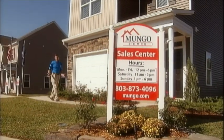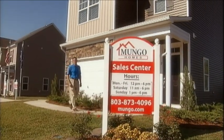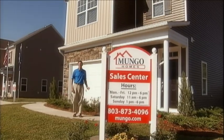I'm Stephen Mungo. Just as electricity changed the world, Housemart is changing the way new homes are built. Developed exclusively by Mungo, the Housemart program ensures that every new home is built on the cutting edge of energy efficiency, affordability, and convenience, while using the most progressive construction techniques.